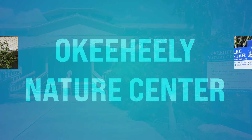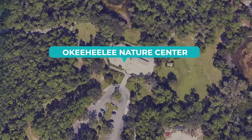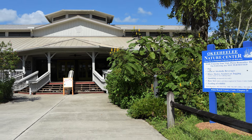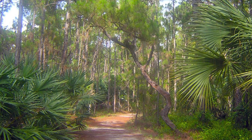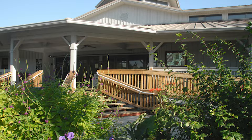Number forty, we got the Okeeheelee Nature Center. This is off Forest Hill Boulevard in West Palm Beach. They've got guided nature walks for people of all ages, indoor and outdoor displays highlighting Florida's diverse ecosystems, and wildlife encounters to learn about local flora and fauna. That's an absolute must.